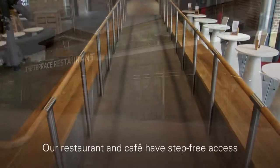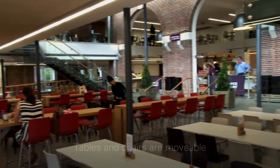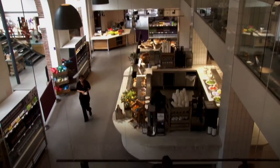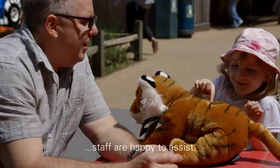Our terrace restaurant and café have step-free access. Tables and chairs are moveable and there's a lift to the upper level. They're both counter service, but our staff are very friendly and are happy to assist. Please ask.